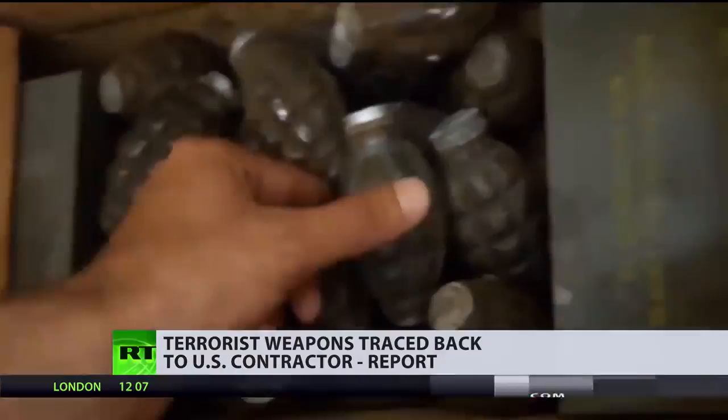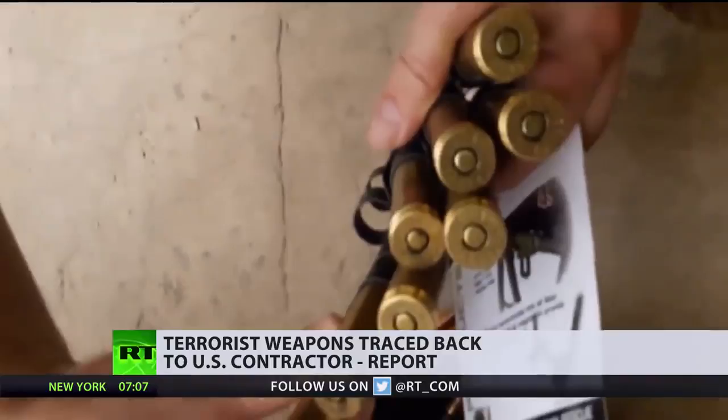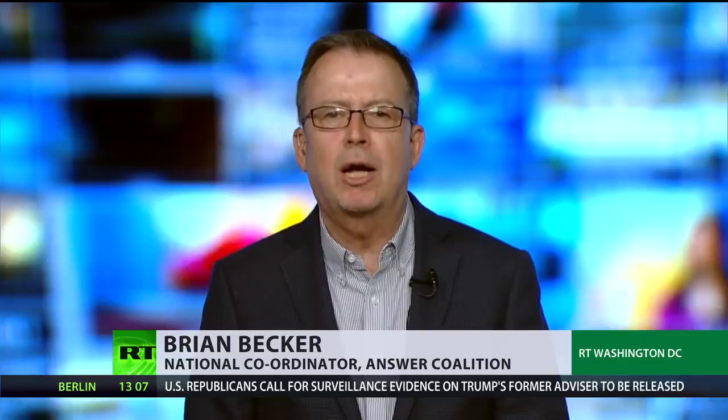This is not the first time this has happened. Syria is actually littered with weapons made to NATO standards, some of which have actually been manufactured in the United States. The question now is: how much do Washington and NATO know about their weapons falling into the hands of the very terrorists they claim to be fighting?